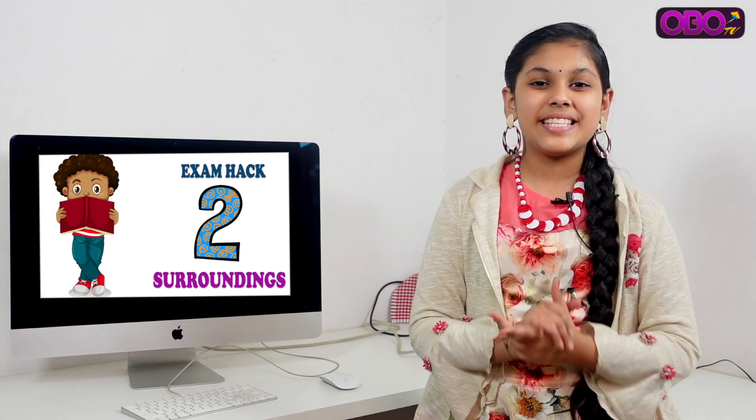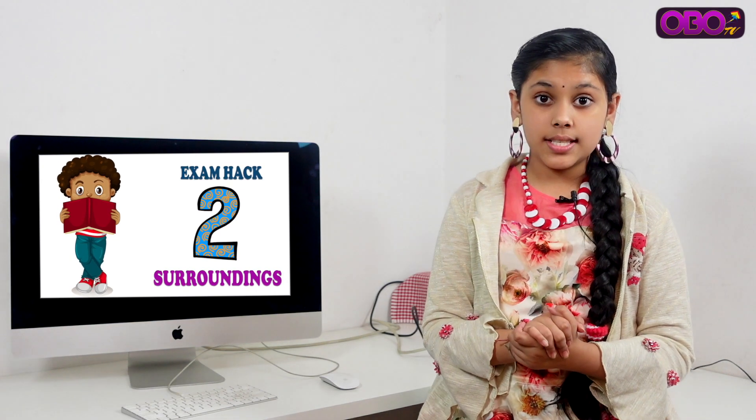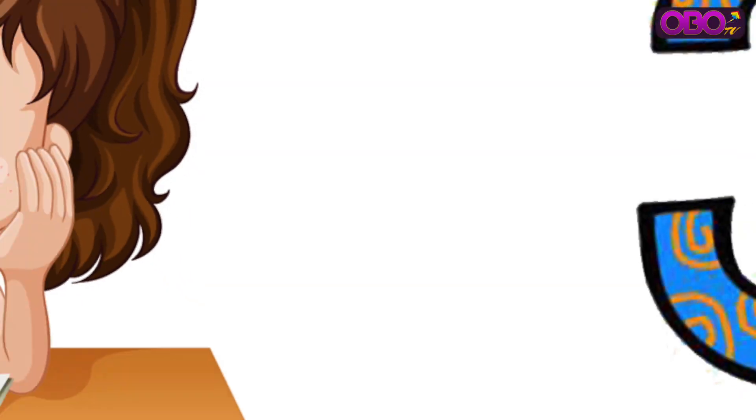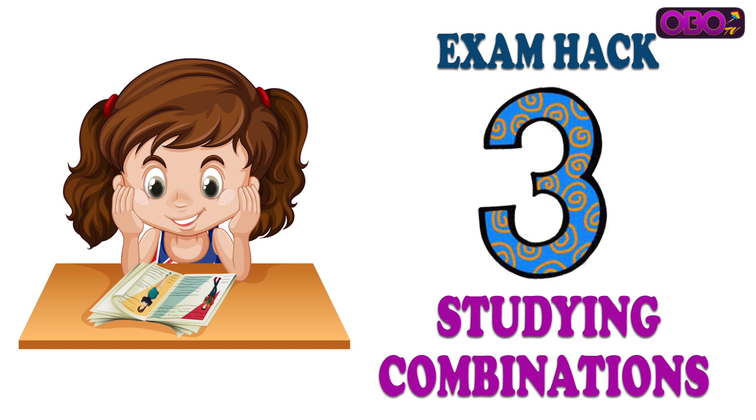Hack number 2: Surroundings. Surroundings are important — we need to keep things clean. Make sure erasers and pencils are organized on the desk, and keep the desk clean.